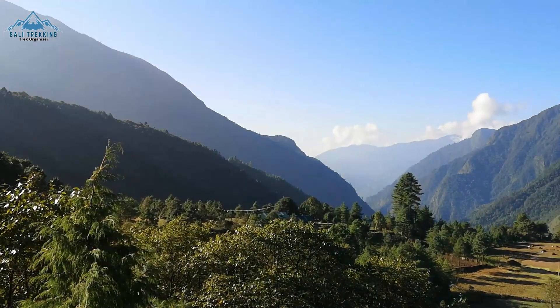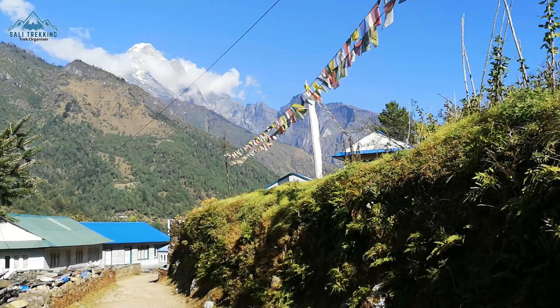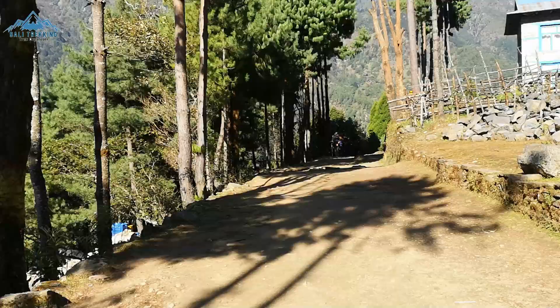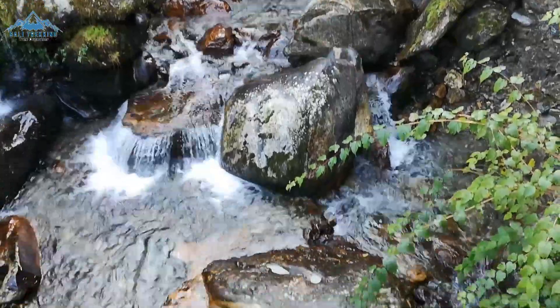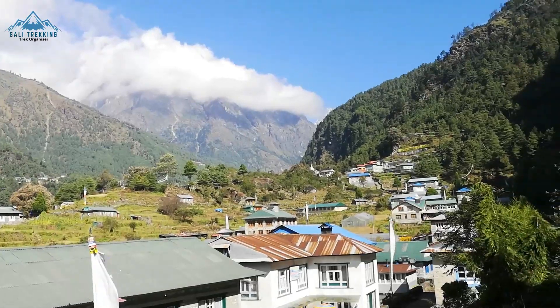Since you will be on some of the lower portions of the trail, you will have plenty of greenery all around you, with some snow-capped mountains further out in the distance. Even though there are no big mountains immediately surrounding, it is definitely a unique part of the trail to trek through, following the Dudh Koshi River down below, which you will be following throughout the trek.